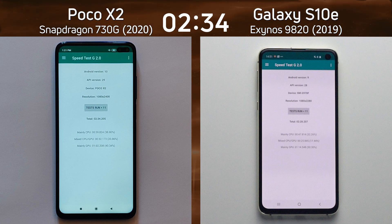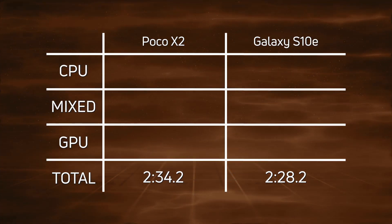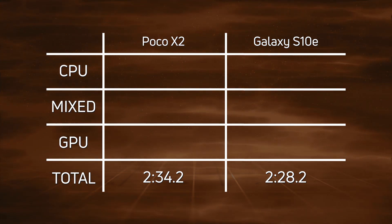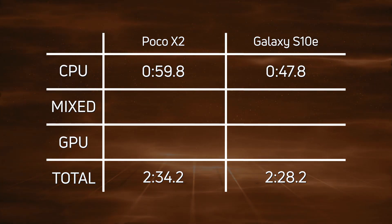Let's break down those scores and see exactly what happened. Clearly a win there by the Galaxy S10e with the Exynos 9820 — 2 minutes 28.2. Then six seconds later, the Poco X2 with the Snapdragon 730G at 2 minutes 34.2. Looking at the CPU times: 59.8 versus 47.8 — a clear win by the Galaxy S10e.